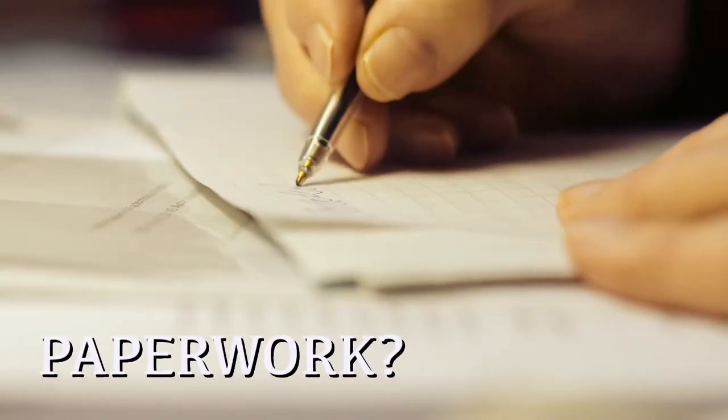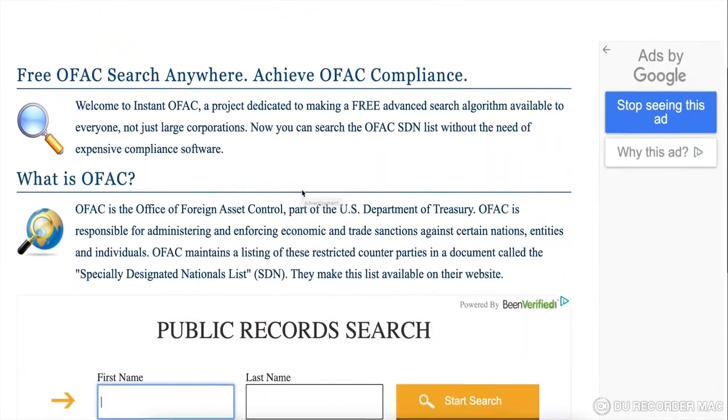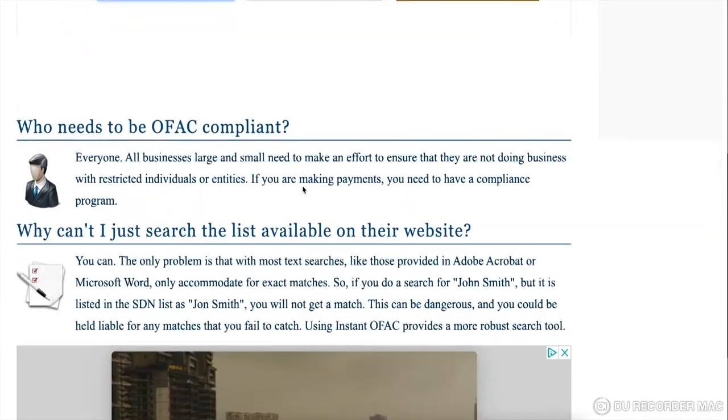Each state has its own requirements, so we recommend visiting your state's Department of Motor Vehicles or Wildlife Department to see their exact list. Every state will require a bill of sale signed by both parties. It's good practice also to give each party a copy of each other's driver's license. Running an OFAC report on who you are selling the boat to can keep you out of major trouble — you can do that free on sites like instantofac.com.